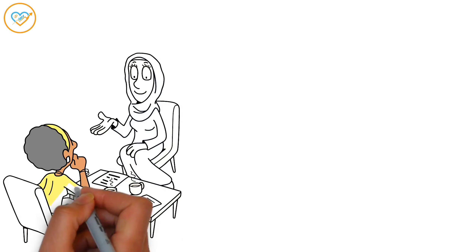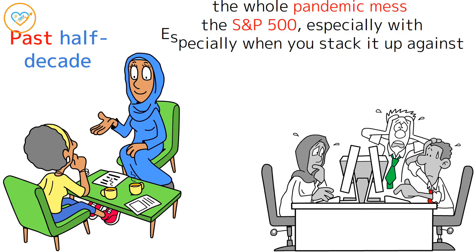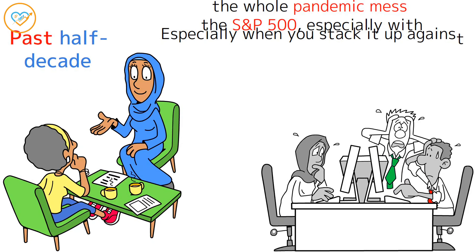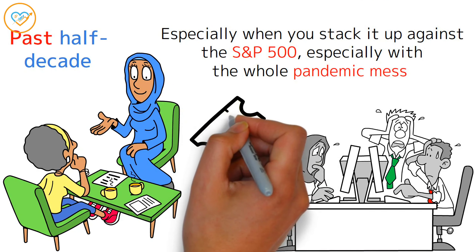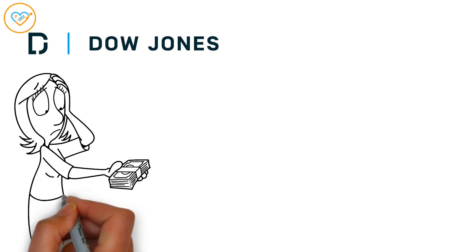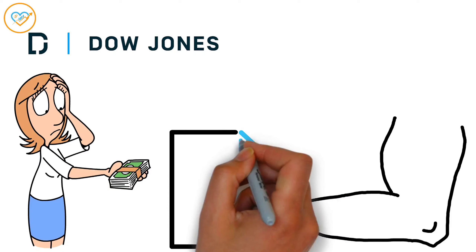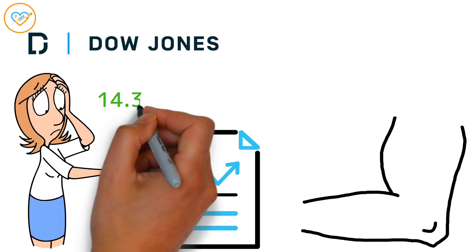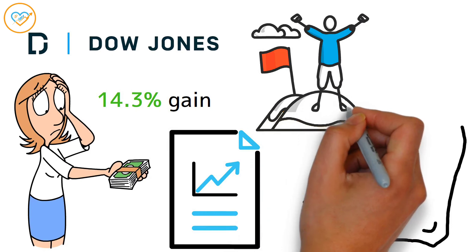Let's talk about SCHD's performance over the past decade. It hasn't exactly been blowing minds, especially when you stack it up against the S&P 500, especially with the whole pandemic mess. But that stumble could be your golden ticket to snagging it at a bargain. The fund aims to keep pace with the Dow Jones U.S. Dividend 100 Index, and lately SCHD has been bouncing back impressively with a 14.3% gain since bottoming out last October.